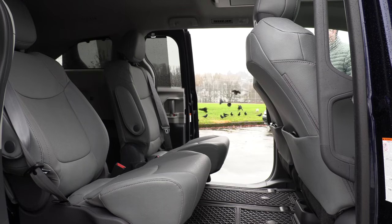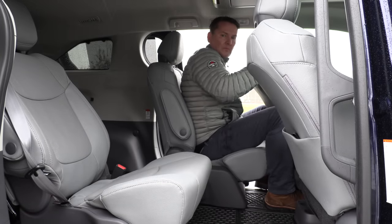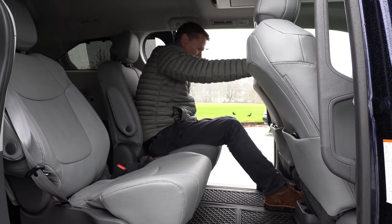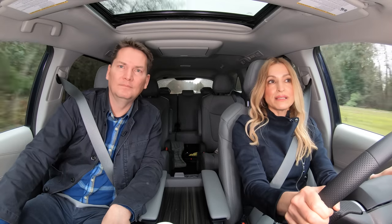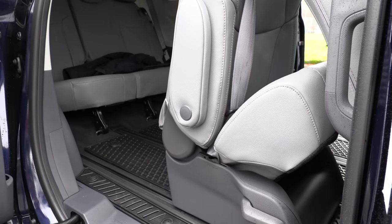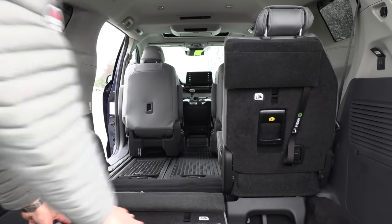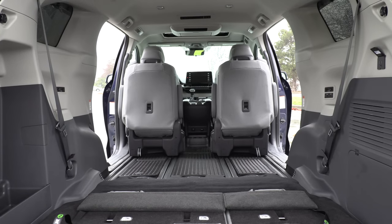Second row seats — a bit of a controversy. You can't remove them, and that's because there's an airbag in them. The Honda Odyssey seats can be removed, and the last Sienna model, yes, they could be removed too. They have designed them so you can slide them all the way forward. The PR rep from Toyota Canada noted that you can still get a four-by-eight sheet of plywood or drywall in the back when you slide the seats forward. So if you're going to Home Depot, you can still get stuff in the back.